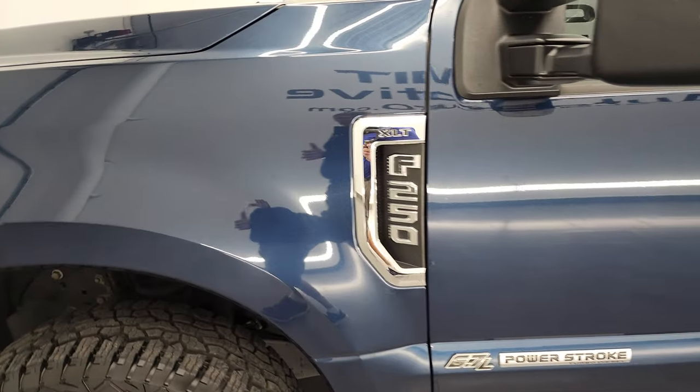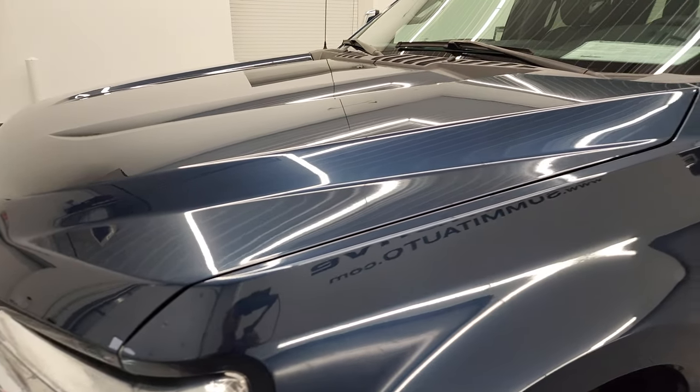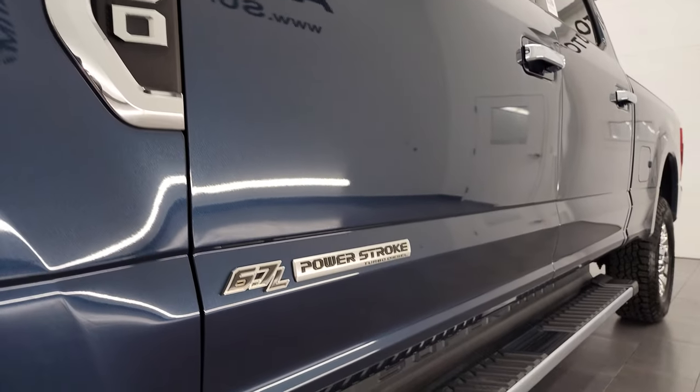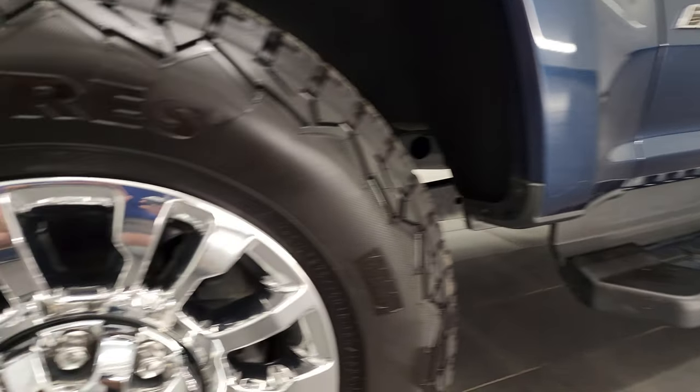Very nice, reflective paint. Blue jeans metallic — one of my favorite colors. And if you like the video, you can subscribe to my YouTube channel, which is youtube.com/SummitAuto. Click the bell notification to get updates on the videos I do each and every day here at Summit Automotive.